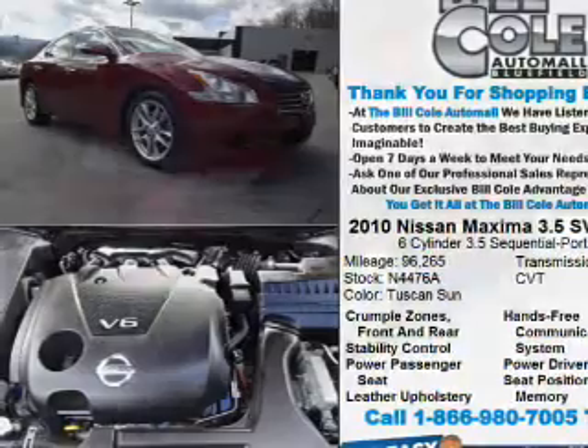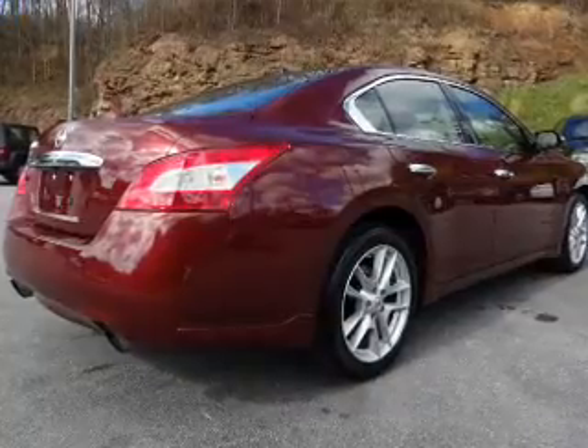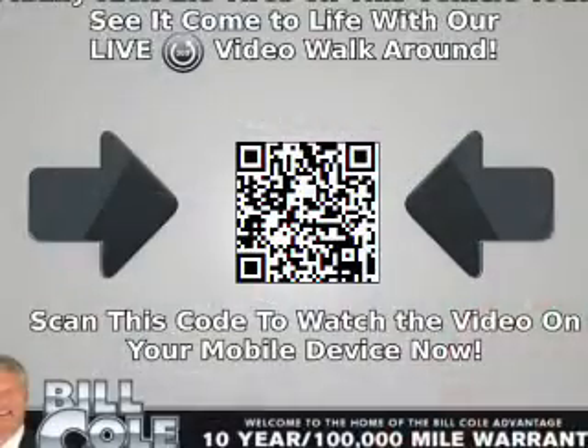The features include a power sunroof, alloy rims, auto-dimming mirrors, an alarm system, independent suspension, brake assist, traction control, stability control, anti-lock brakes, and a HomeLink system.